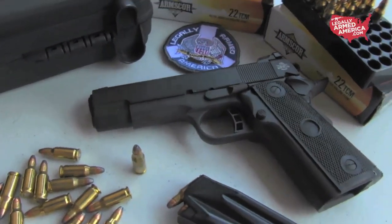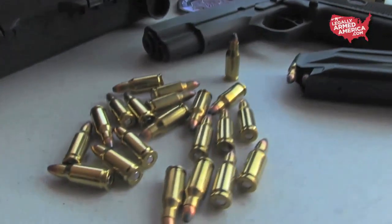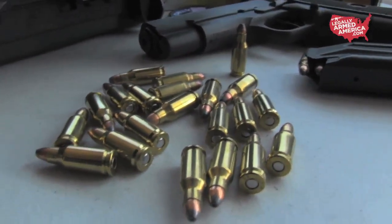Most of them also ship with a nine millimeter barrel that can convert the whole weapon into a nine millimeter, since the cartridge is basically a nine millimeter shell necked down to 22 for the bullet. Very, very cool — two guns in one, basically.